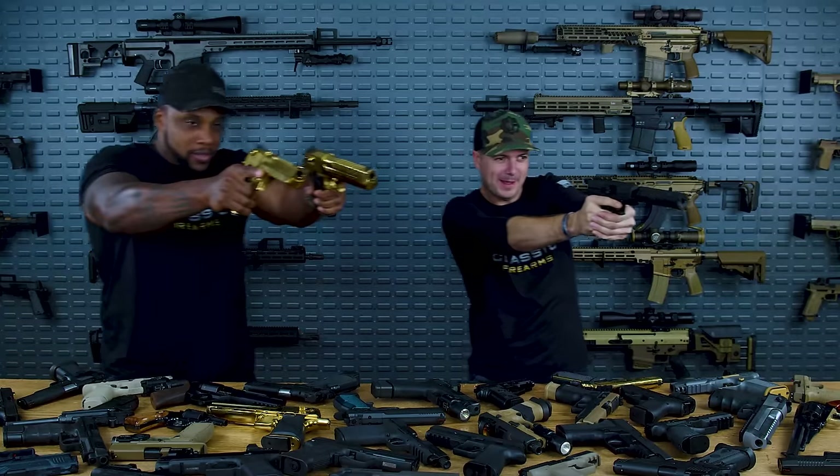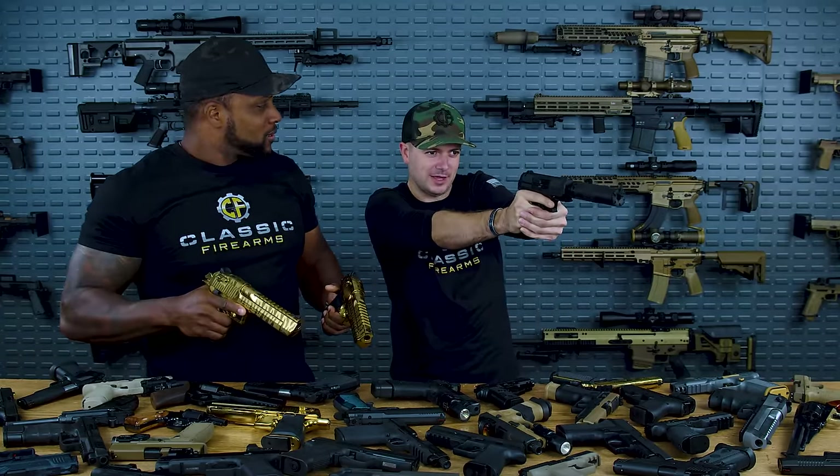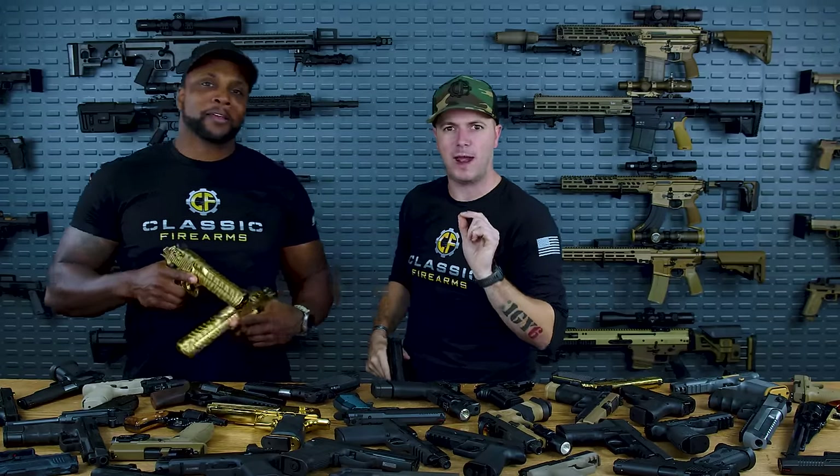I guess you heard that alert too, right? This is the gun that I had in front of me — this is the gun that I own. I realized that this was the option I had at the time, but there are better options out there, which is why we put together the top five pistols for when crap has hit the fan.